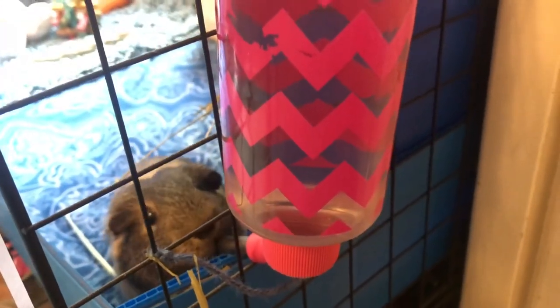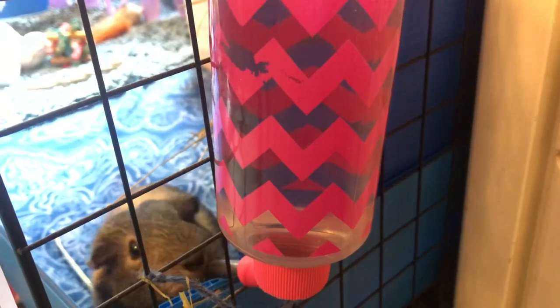The next thing is a water bottle. Guinea pigs obviously need to drink water, and you can either do a water bottle or a water bowl. I feel like water bowls get tipped over more often and get really messy, so I like water bottles better, but whatever works.